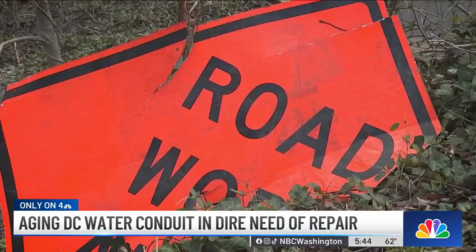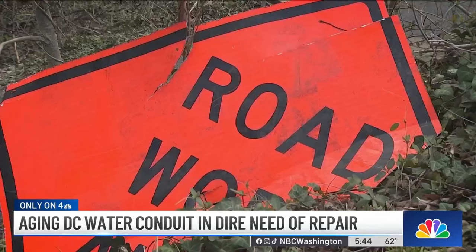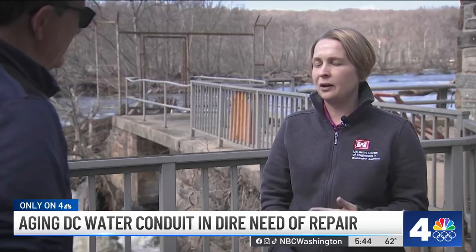That has been one of our concerns. Waze, although it's very intelligent in some respects, it does not have that kind of information embedded in it such as weight limits, and you can't type in that you're in a vehicle that weighs 30,000 pounds. So it will try to take you what it thinks is the best route.